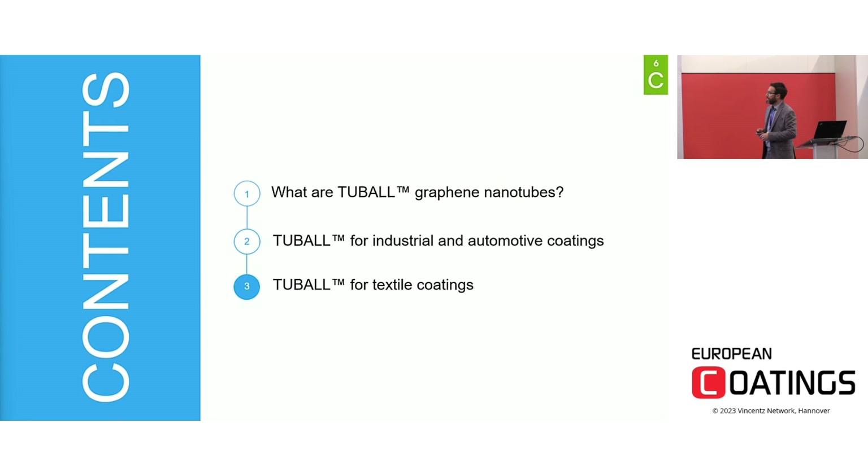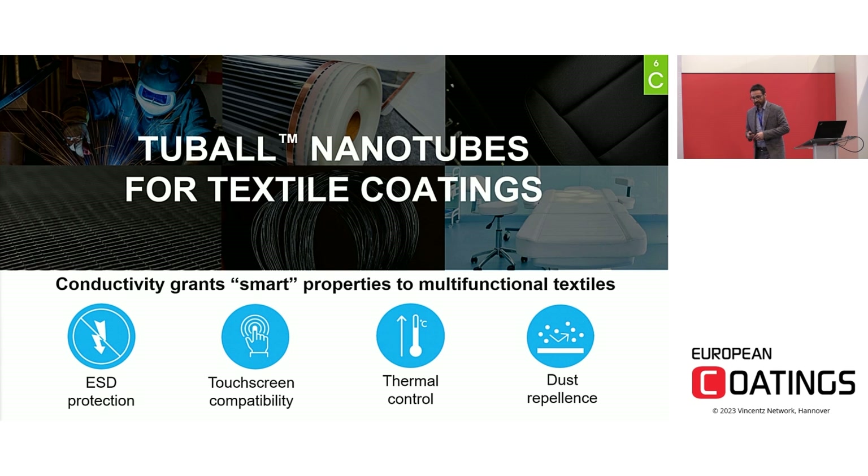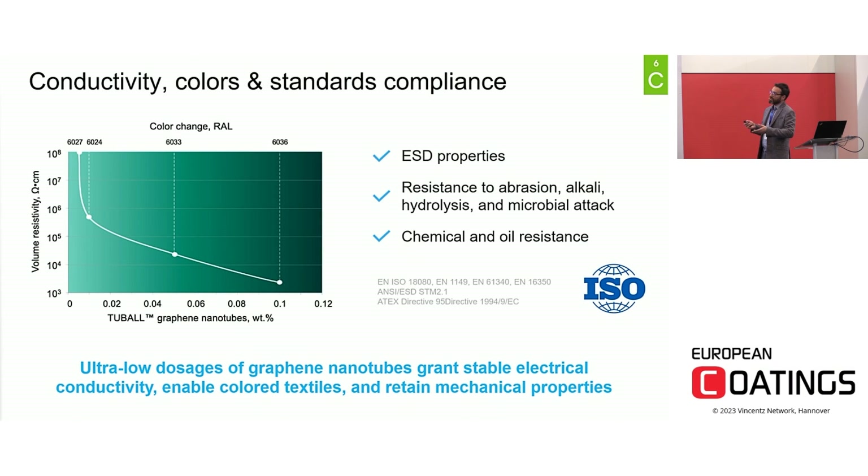Now let's focus on textile applications. There are different strategies to introduce properties into a textile: the textile can be coated with a specific coating, the yarn can be coated before the weaving process, or the yarn itself can be modified in its inner material. Graphene nanotubes are so versatile that they can be used in all of these approaches, bringing properties such as ESD protection, dust repellency, and touchscreen compatibility. Thanks to the very low working dosage, it is possible to develop color products while maintaining the coating properties unchanged — including mechanical properties, resistance to alkali, and oil resistance.